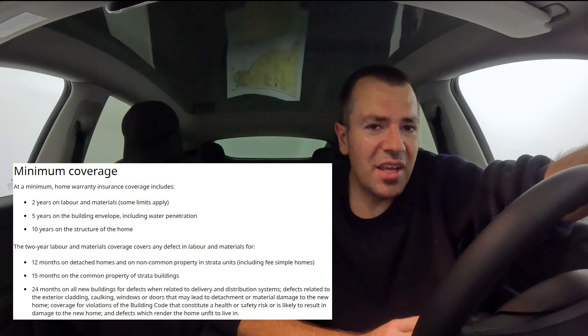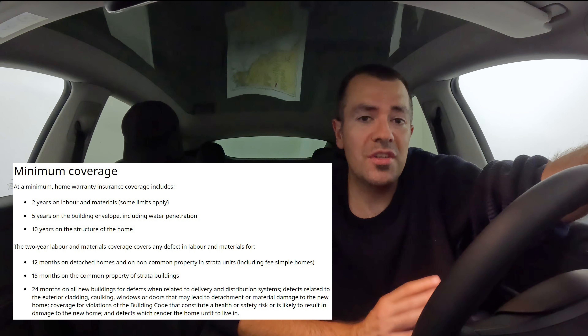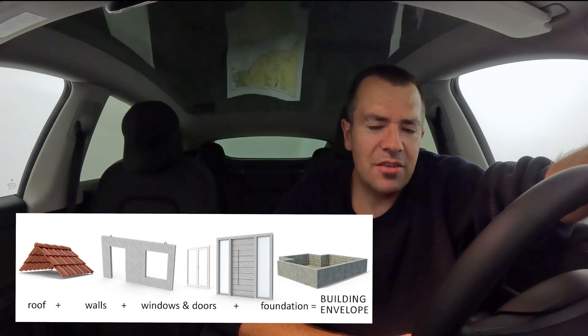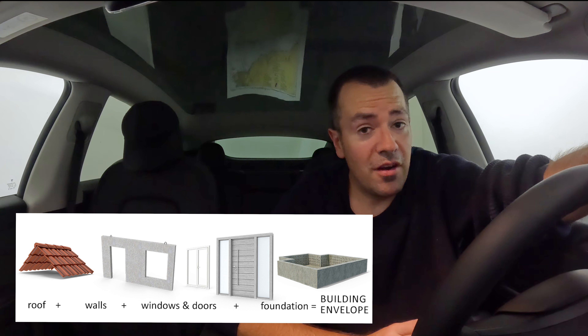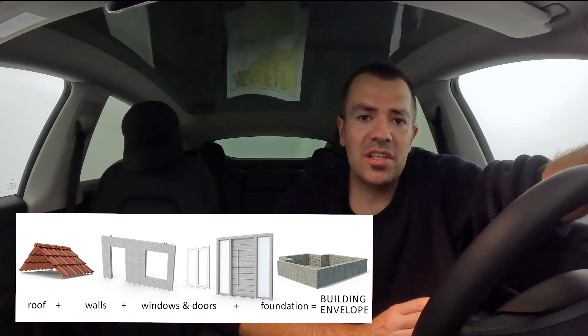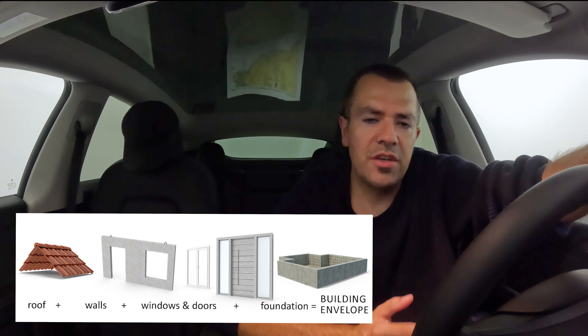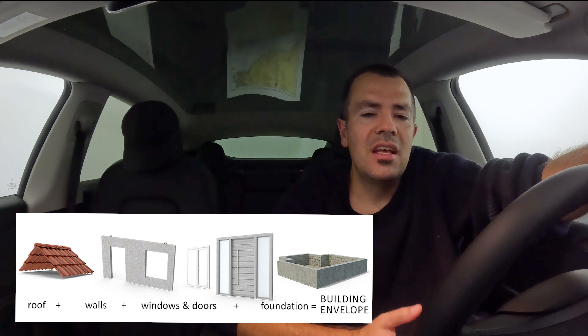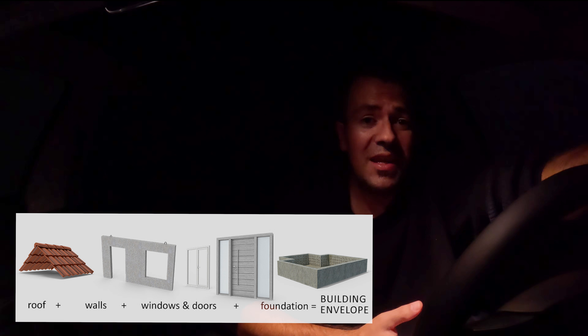Why is that? Because the building envelope is five years or 60 months. This covers everything from the foundation to the roof, windows, siding, etc. These are very, very expensive items. And at the 59-month mark, if the inspector identifies issues with the roof, windows, or the envelope around the foundation, you can now submit those as a warranty claim before the warranty expires.